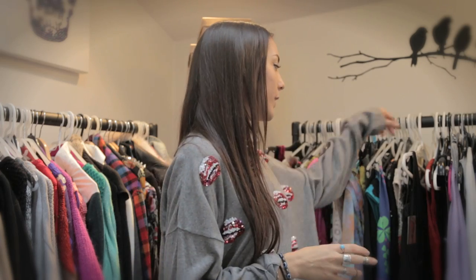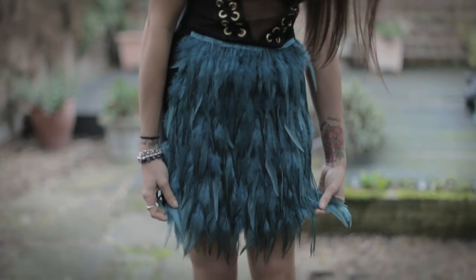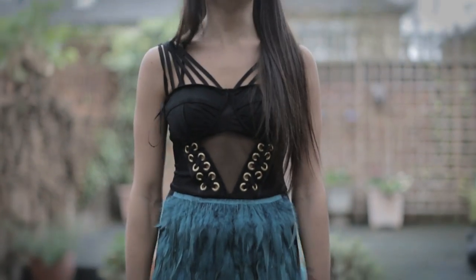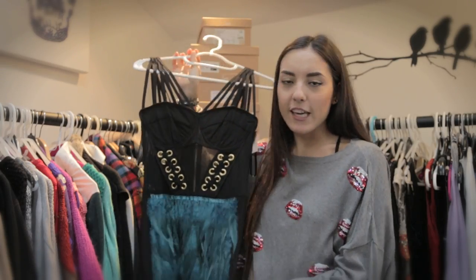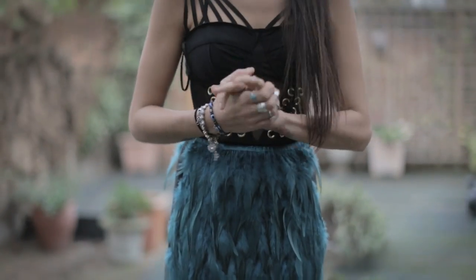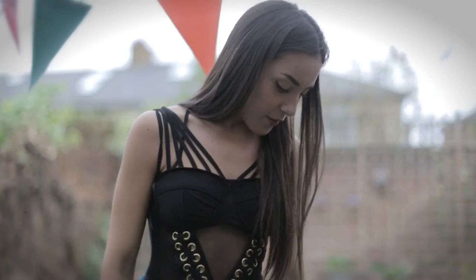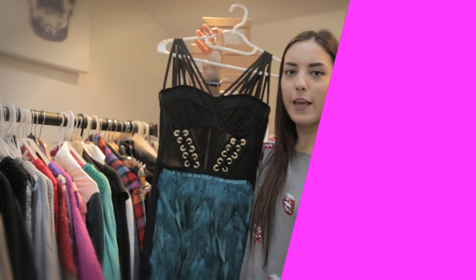My next item is something I thought I might wear, but it turns out, no. It is this River Island dress. I bought this originally when I was going to Vegas for my birthday — we went for that whole Vegas party vibe. I don't know where I'm ever going to wear this here in England. Maybe like a circus-themed party or something.